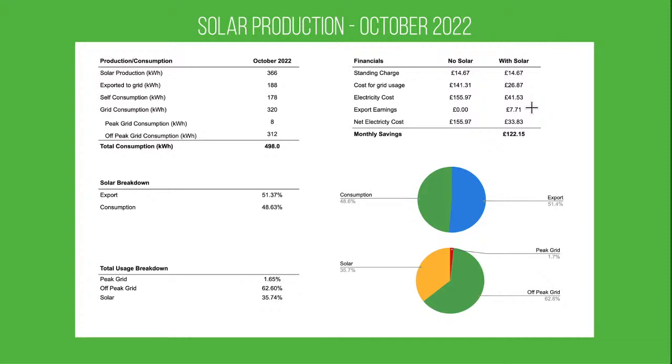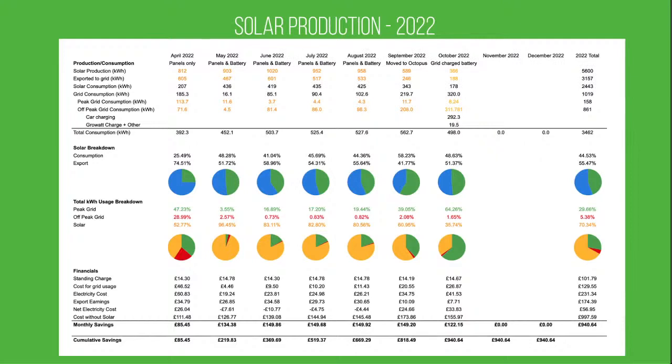Looking at what our electricity usage would cost without solar, we're looking at an estimate of £155.97. So monthly savings are a little bit lower than last month — about £122.15. Let's bring up the month-by-month chart across the time we've had our solar panels.